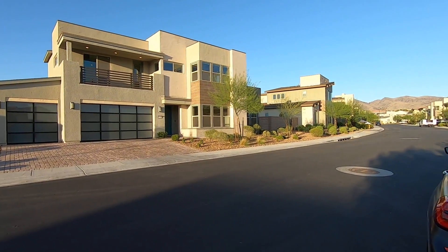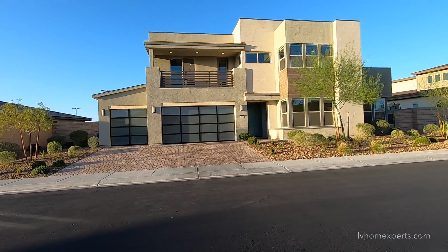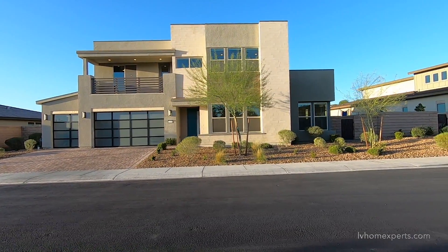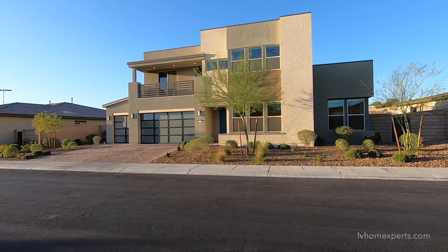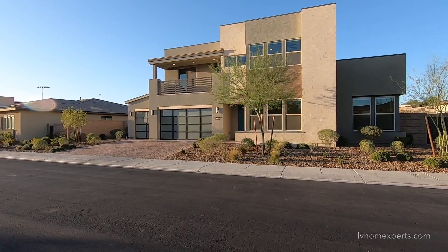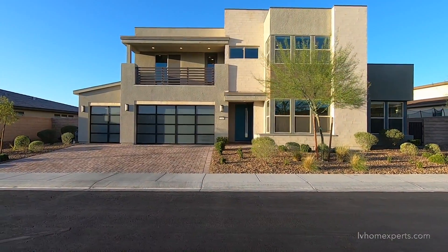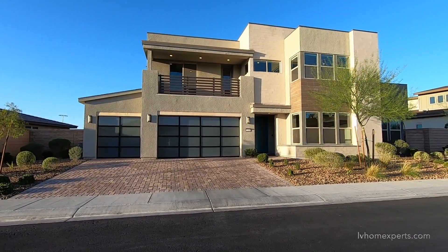So let's take a look at this thing. Today we are here in the city of Henderson, Inspirata. We're in phase one. This home right here was built in 2018. The property has three bedrooms, a loft, office, and also a game room — three and a half bathrooms total. This was built by Pulte, and this is a beautiful exterior. I know that you guys love that modern type of home.